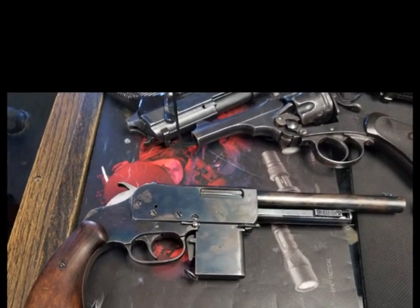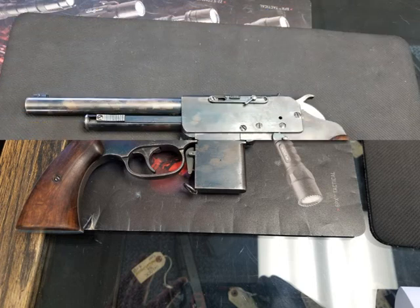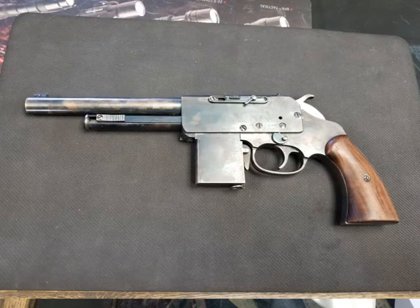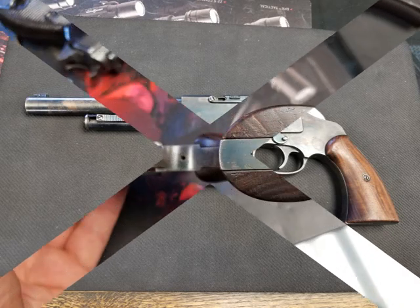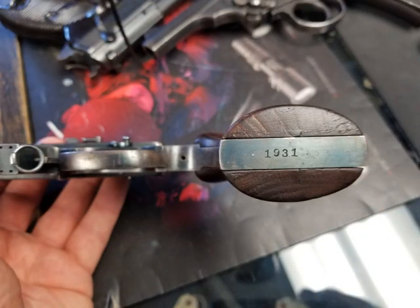Hey YouTube, New York Half-Ass Prepper here. Something a little bit different. I'm asking for the gun community's help with identifying this handgun. I created a little slideshow here for you guys to take a look at — I took a few pictures of it when I was up there.